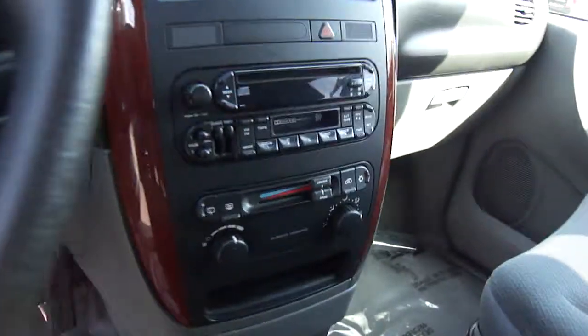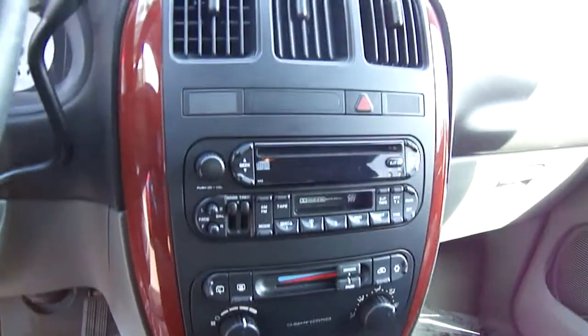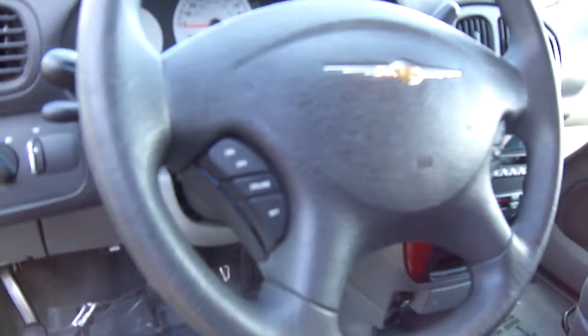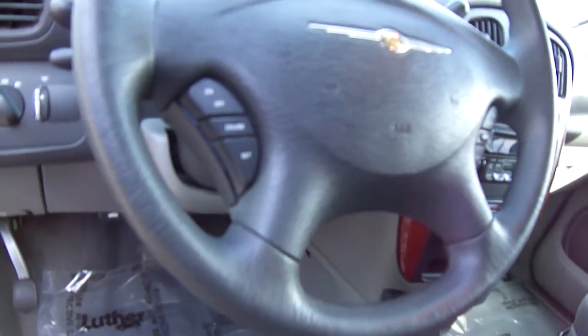Let me get you the interior here. It does have a tape player and a CD player, which is unusual these days. You have your controls right on the steering wheel — cruise control and the stereo — so you don't have to take your hands off.